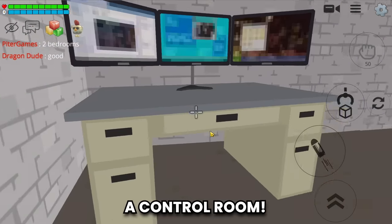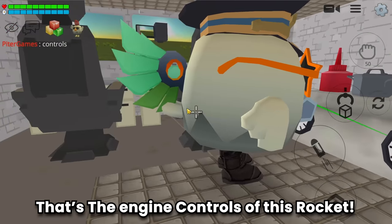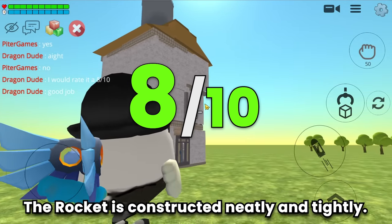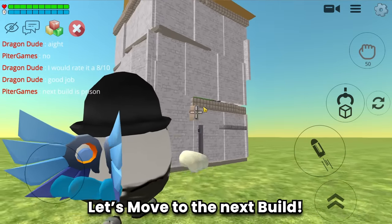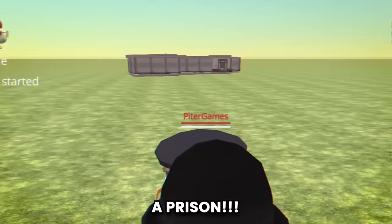A control room - this is the cockpit, nice. Wow, that's the engine control of this rocket - so cool! I would rate it an 8 out of 10 - the rocket is constructed neatly and tightly. Good job Peter Games! Let's move to the next build. Build number seven is a prison.